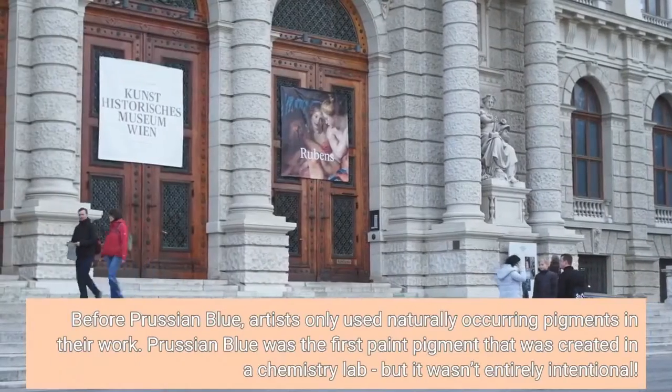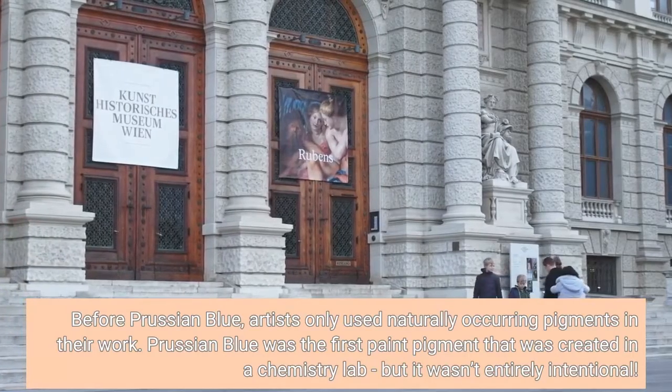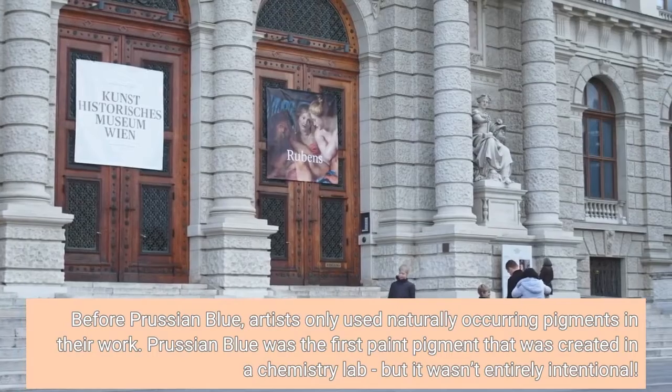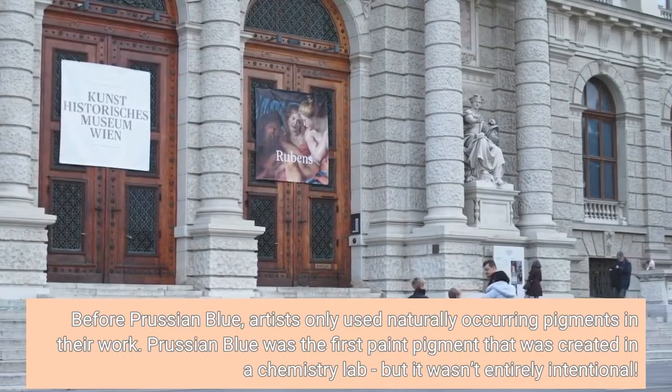Before Prussian blue, artists only used naturally occurring pigments in their work. Prussian blue was the first paint pigment that was created in a chemistry lab, but it wasn't entirely intentional.